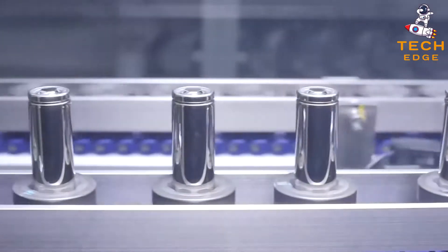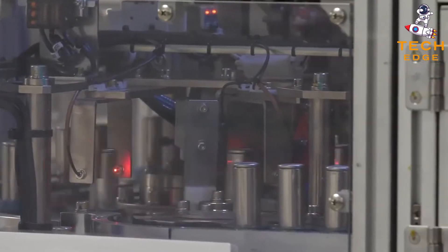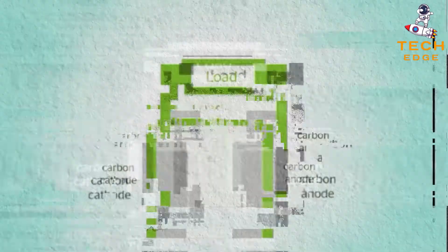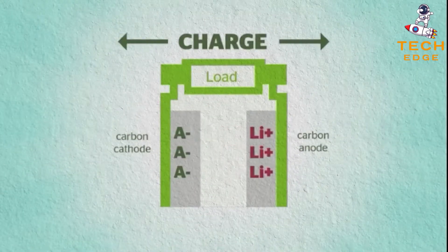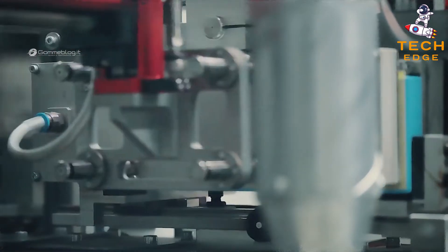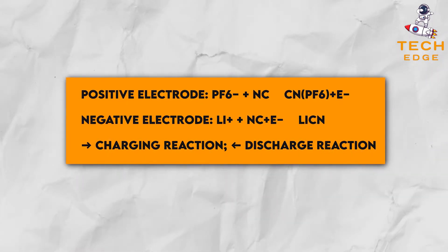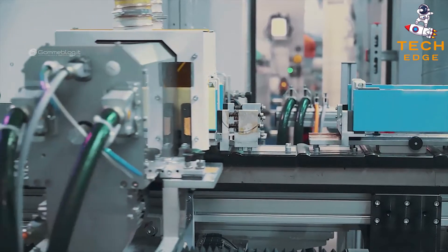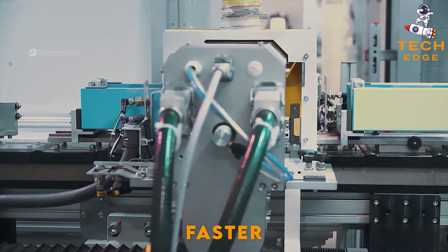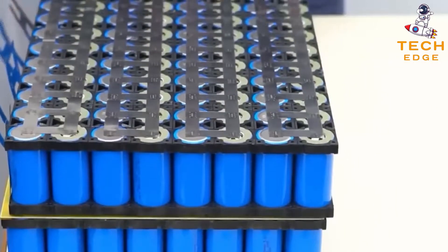Power Japan Plus will continue developing the Dual Carbon Battery technology in partnership with Professor Ishihara and the university. In a 2013 patent filing on the technology, Ishihara and his colleagues explained the charge and discharge reactions using a LiPF6 salt. The Dual Carbon Battery charges 20 times faster than lithium-ion batteries and is also more powerful than other advanced batteries, operating above 4 volts.